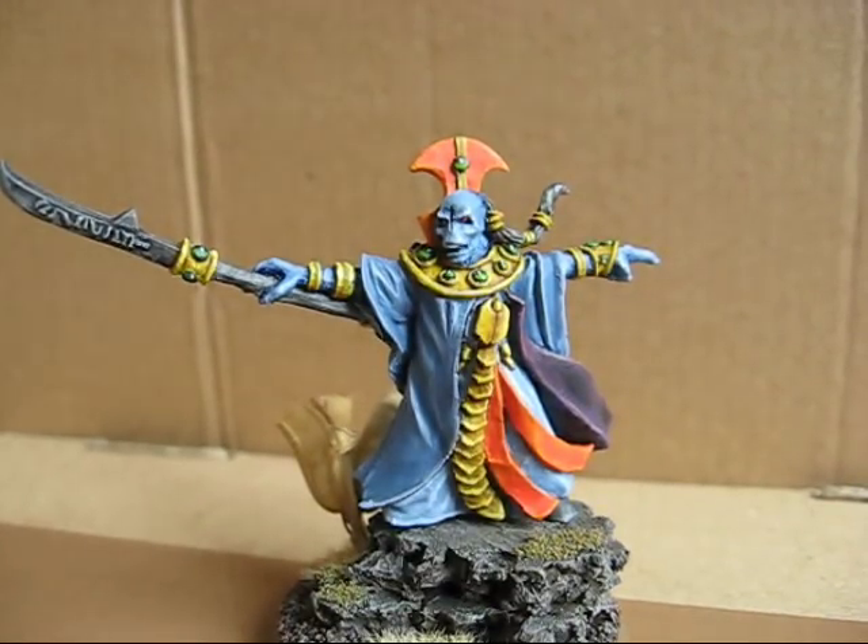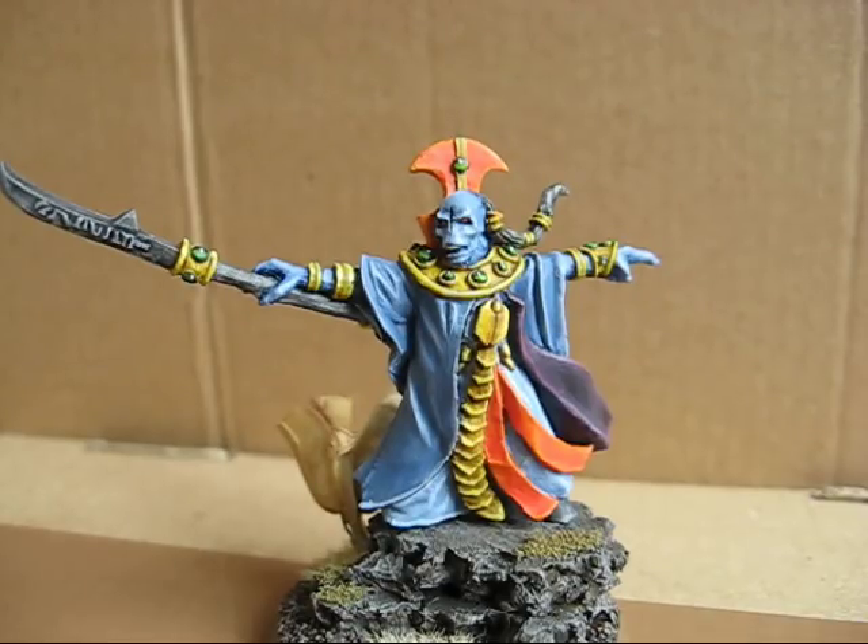Welcome guys. This is my video response to Crew Orange Lucilises 150 subscriber contest. I really hope I pronounced the username right, but you have the link in the liner notes. He asked for our best painted and most liked model that we have — our favorite model. And this is mine here.